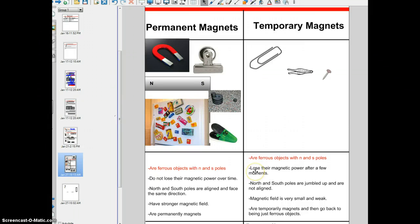Temporary magnets, on the other hand, lose their power after a few moments — that could be a few seconds or a minute or so. You saw me magnetize the paperclip and the tweezers, and you saw me pick up paperclips with a magnetized paperclip or magnetized tweezer. But they lose that magnetic power after a few moments and they're no longer magnets.